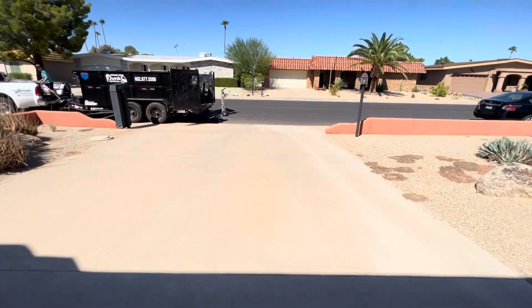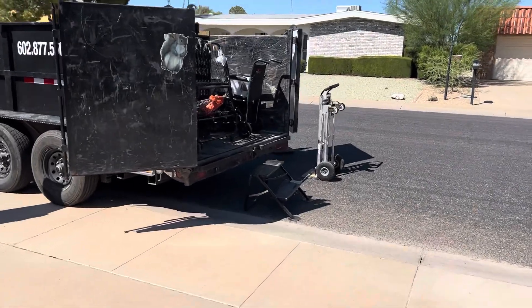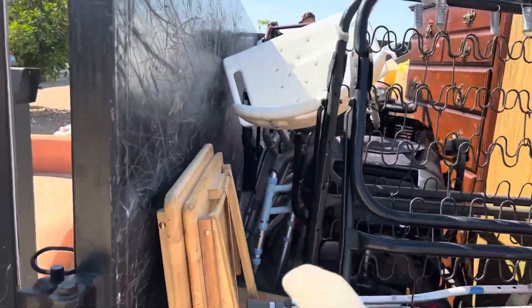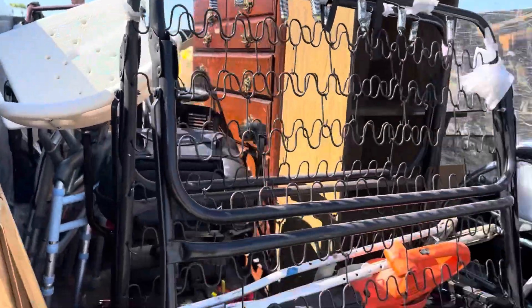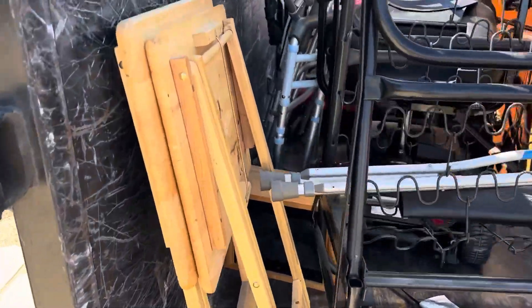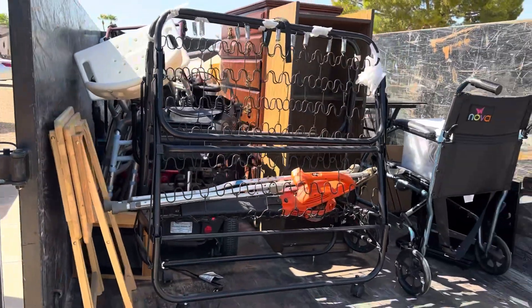A huge percentage of that pile can be donated. Let me show you what's in the trailer here. All of these bed frames, support devices like chairs and wheelchairs and scooters and crutches and these little tables — we can donate all of this stuff, which is really cool. It'll go to a new home.